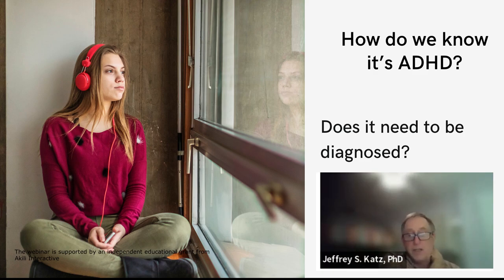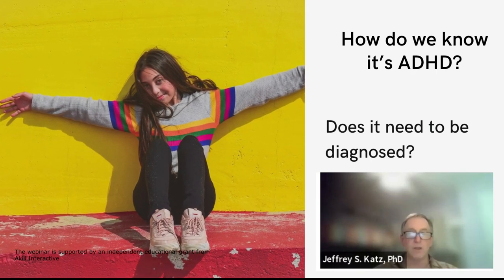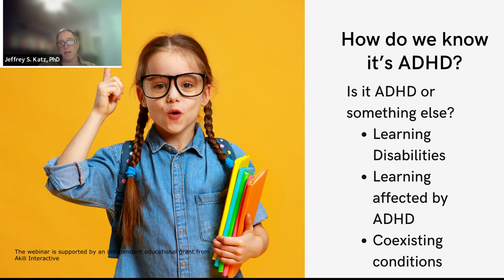Sometimes when kids are younger, they're smart enough and can do okay. But once fourth or fifth grade comes along — when it's not about learning to read but you have to read a lot to learn — that's where they start running into issues. Is it ADHD and/or something else? The majority of kids with ADHD don't have just ADHD; there's generally something else going on.